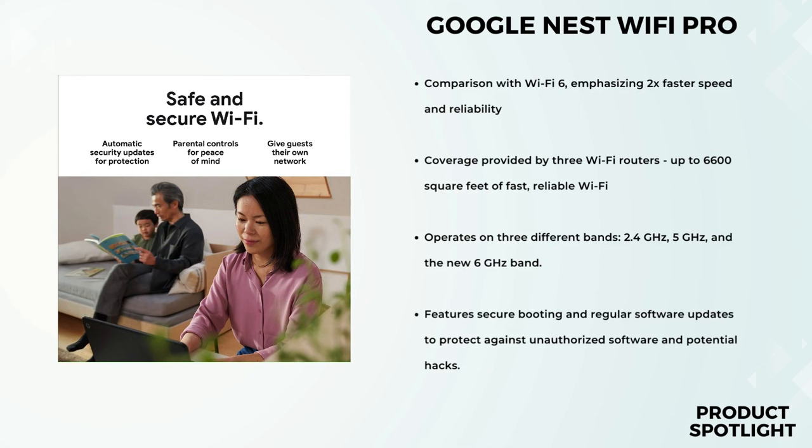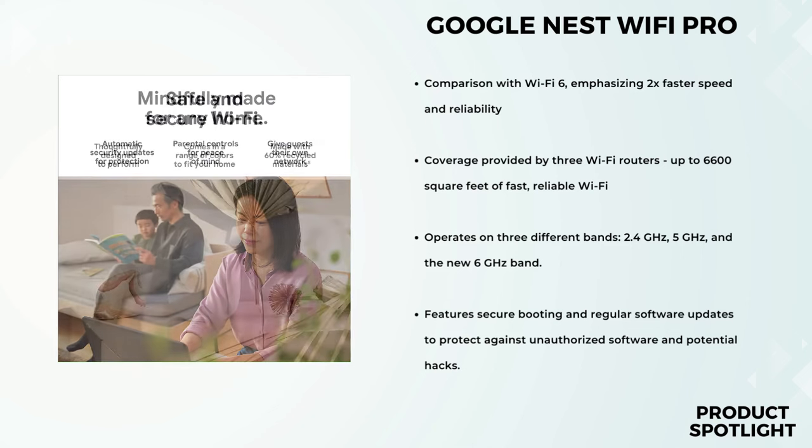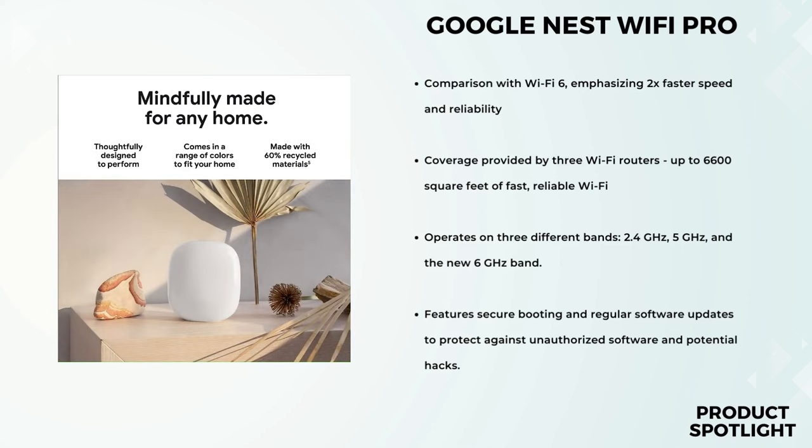This means you can enjoy seamless connectivity no matter where you are. The Google Nest Wi-Fi Pro monitors itself, diagnoses network issues, and can even fix some common problems automatically. This takes the hassle out of troubleshooting and keeps your network running smoothly. When it comes to speed, this system doesn't disappoint.